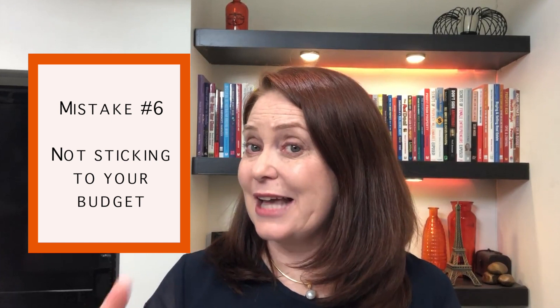Number six is about not keeping to your budget. It's one thing to have a budget; it's another to track against it. Make sure you keep on budget.